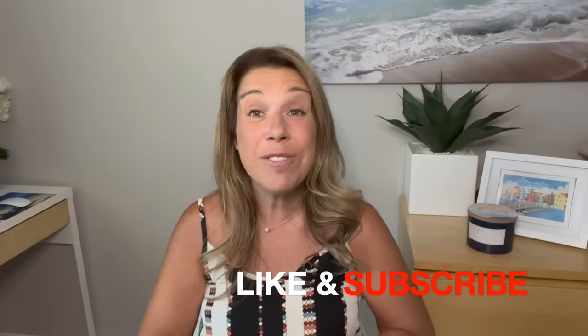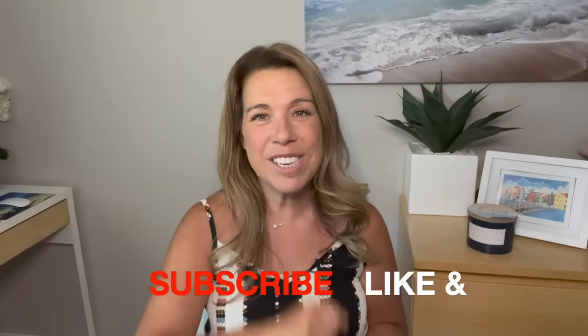Before I get started, I did want to mention that if you like this video, if you find it helpful, informative, or enjoyable in any way, then please do give this video a big thumbs up. I really do appreciate it, and please subscribe to the channel if you haven't done so already. Let's get started.